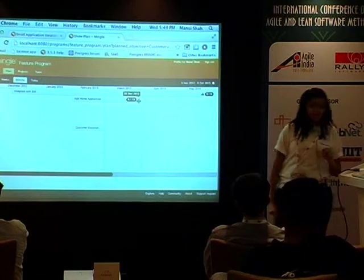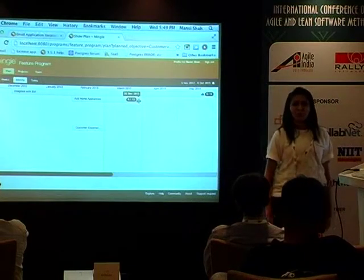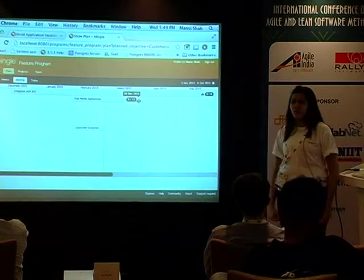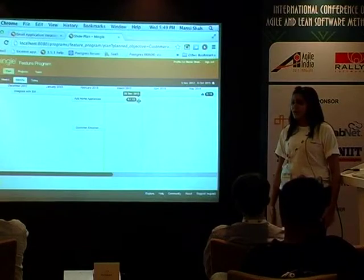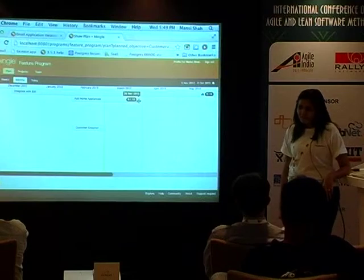I'm up to my time now. I hope I've excited you enough to know more about our products. We have our booth outside, or you can write to us at studios@thoughtworks.com and we'll provide any other information you require. Thank you very much.